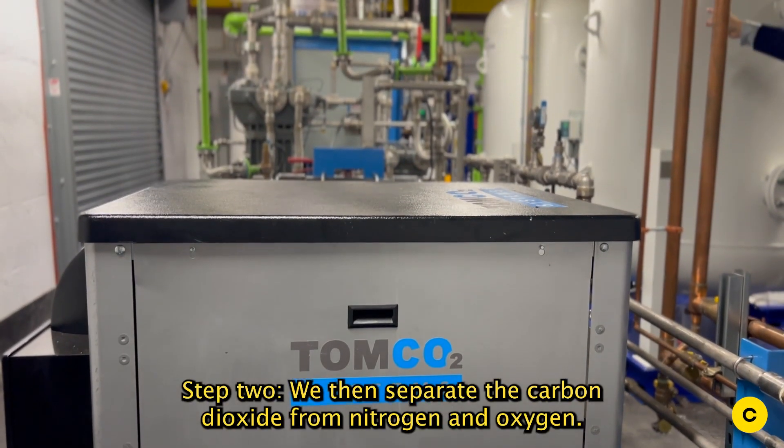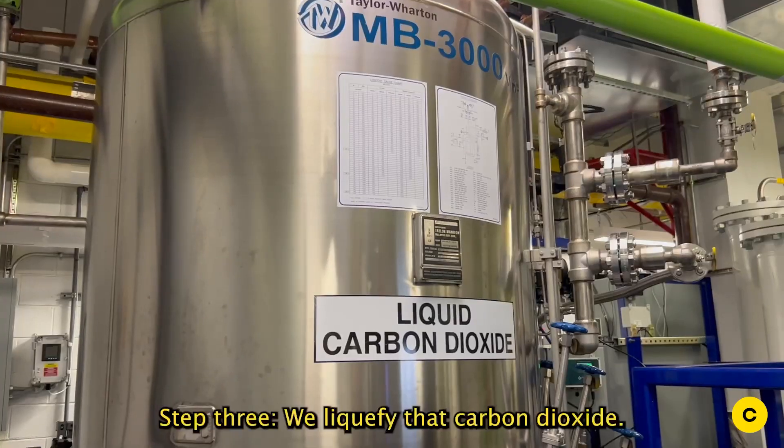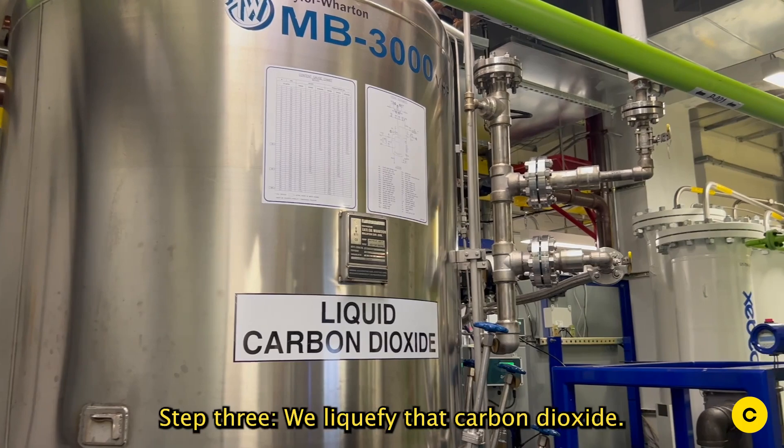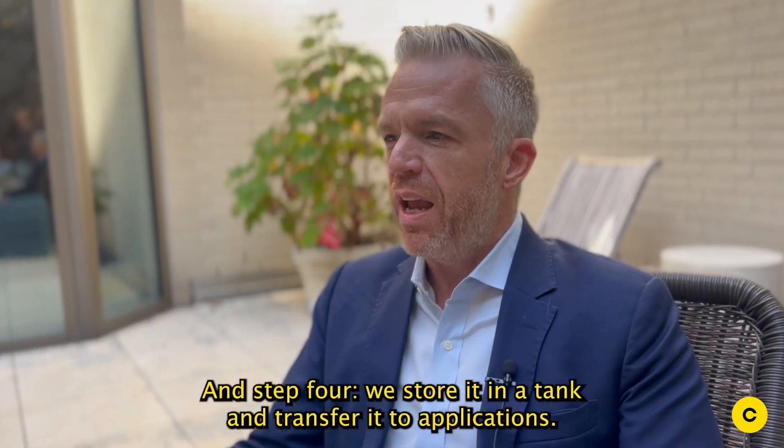Step two, we then separate the carbon dioxide from nitrogen and oxygen. Step three, we liquefy that carbon dioxide. And step four, we store it in a tank and transfer it to applications.